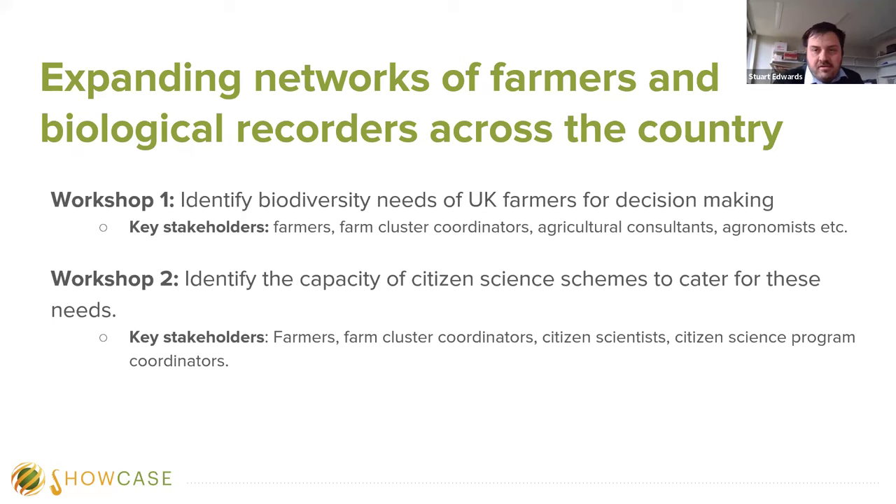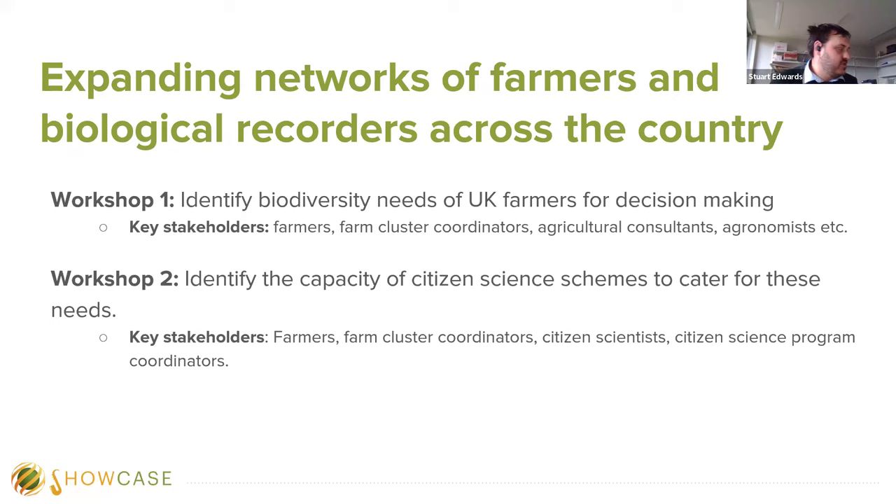If you think you'd be interested in joining us in one of these workshops, please do contact me using the email address shown — there'll also be one in the blog when it gets sent out. Thank you again for listening, and I'm happy to take any questions.